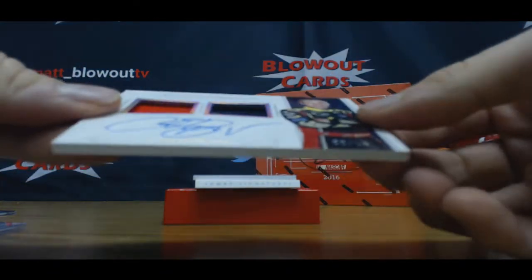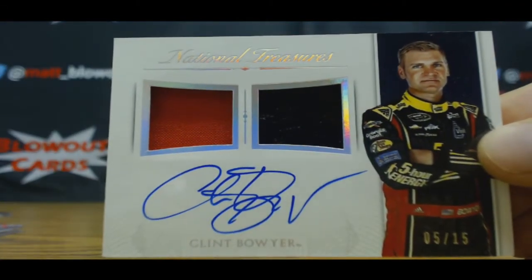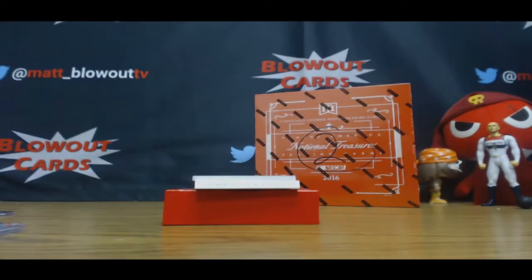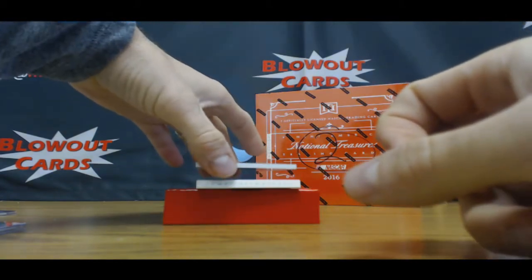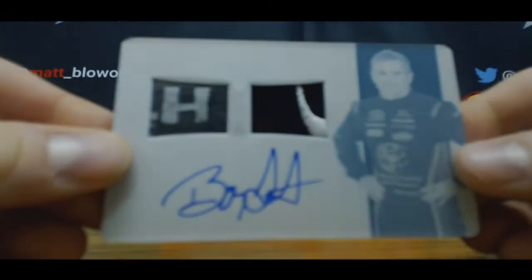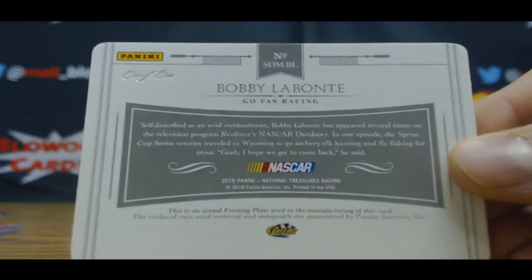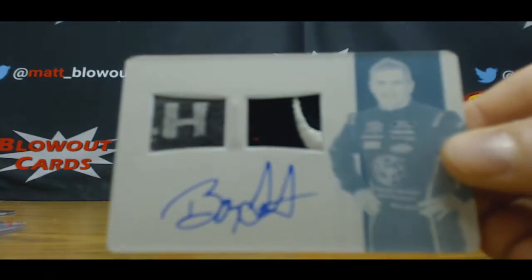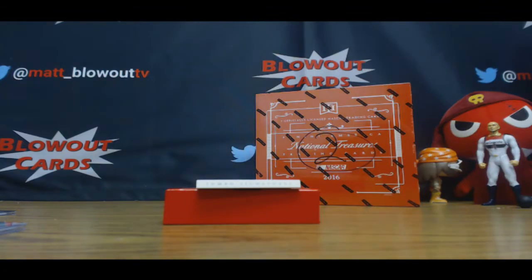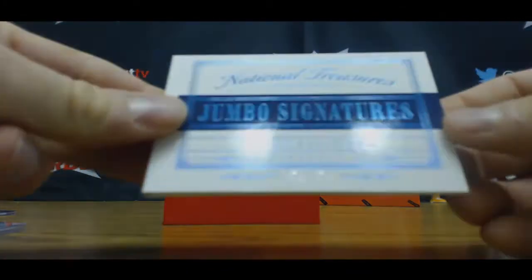And then we've got a Clint Boyer, numbered 5 of 15, Fire Suit Sheet Metal Signatures. Printing Plate Duel, Bobby Labonte, 1-on-1. And finishing up this first box — it is a 1-on-1, Chase Elliott.